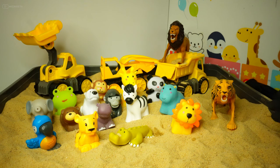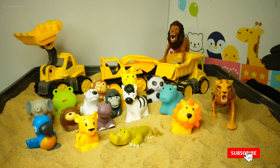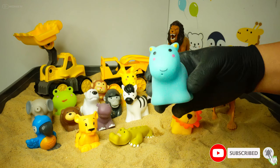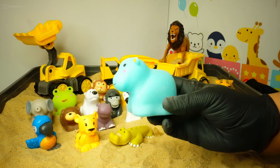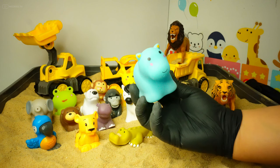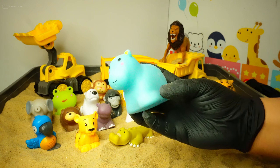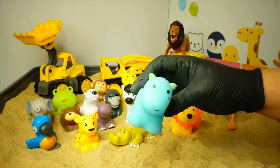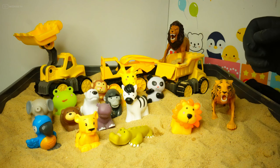Welcome back to WizKids TV! Let's meet our safari animals today. This is a rhino. Can you tell me what color the rhino is? Yes, he's a blue rhino! Let's do another animal.